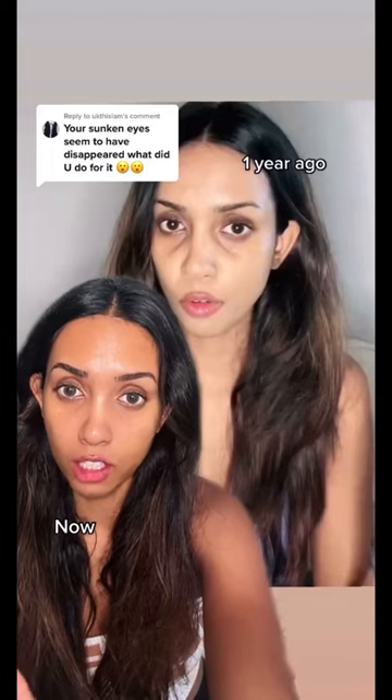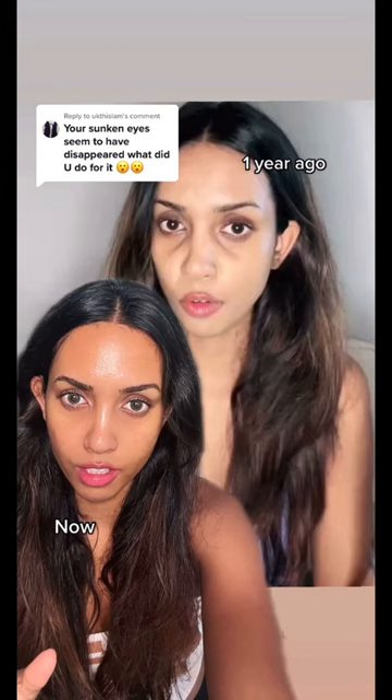My sunken eyes have gotten a lot better — they used to look like this and now they look like this. I haven't gotten any filler. You can still kind of see them, and I haven't used anything expensive.